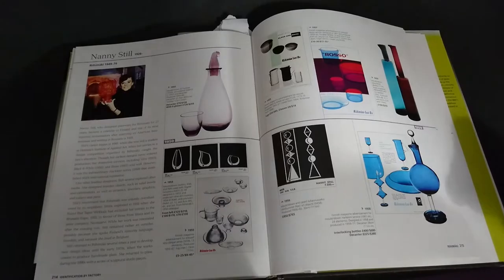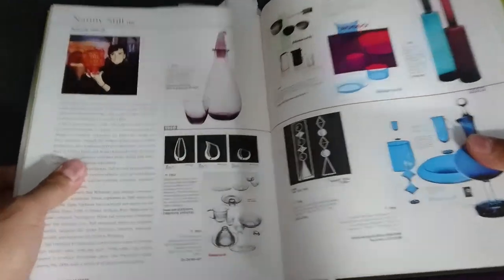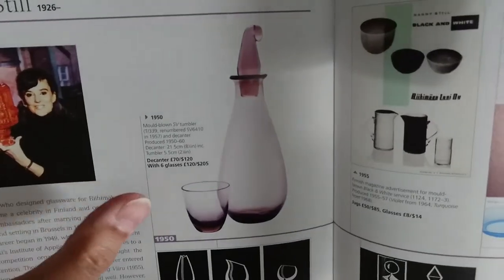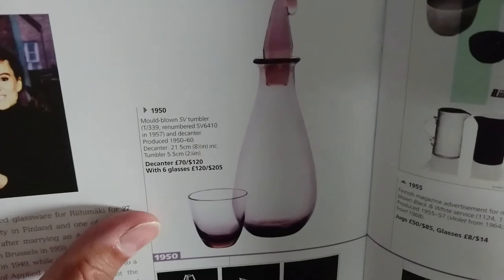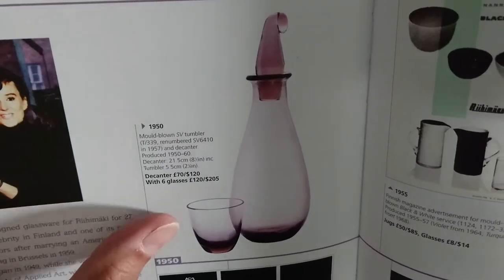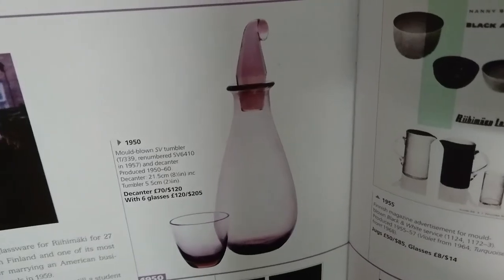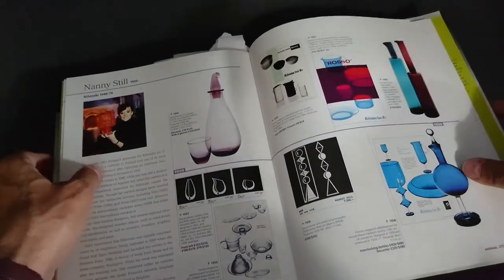Here we are with the first book reference. It's got a nice picture of Nanny Still and this one is a lilac color. It tells you it's from 1954. I think there are other colors but I'm not certain what they all are. That's the SV reference.